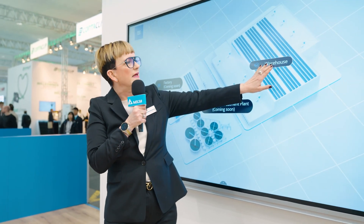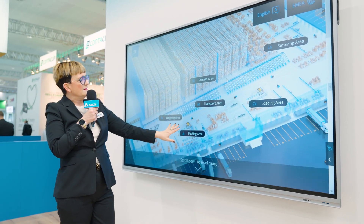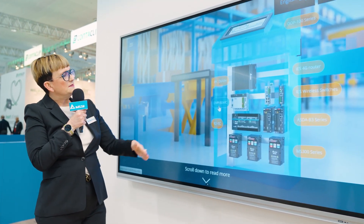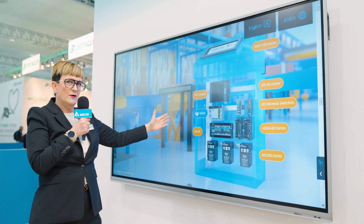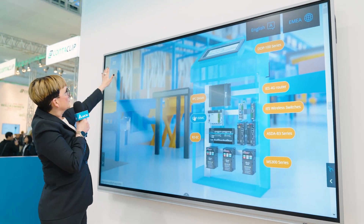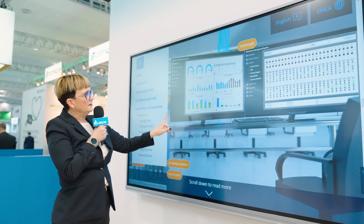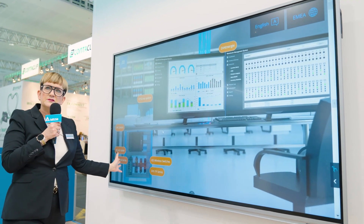This is the Delta Explorer, a Delta website built to assist customers to show what product can be used in what application. If we take a look at the warehousing application, we see all the different areas. In the transport area, you see all the industrial automation products that can be used there. In the control area, you can see the different products that the industrial automation business unit has to offer.